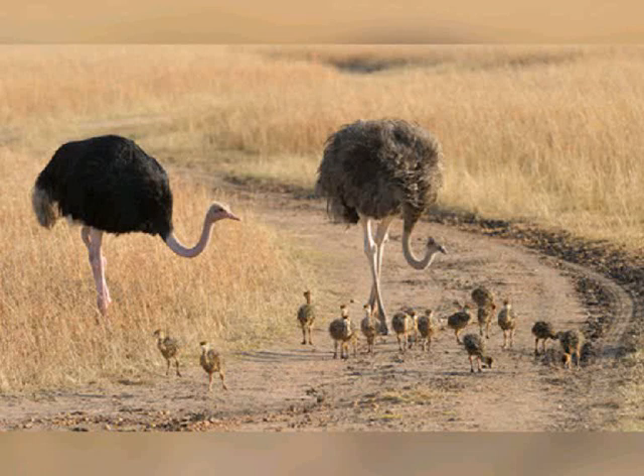Quick facts: type bird, diet omnivore, average lifespan in the wild, size 1.8 to 2.75 meters, weight up to 155 kilograms, habitat savannah and desert, range native to Africa, scientific name Struthio camelus. When threatened, ostriches run, although their powerful long legs can be formidable weapons capable of killing a human or a potential predator like a lion.